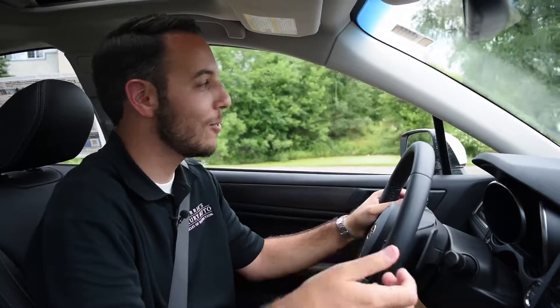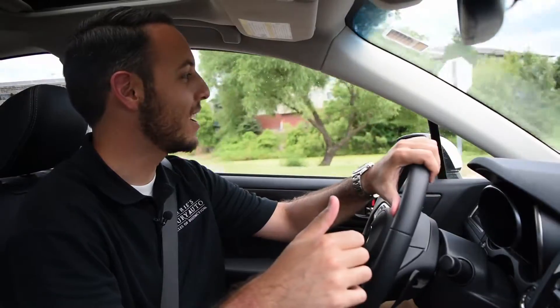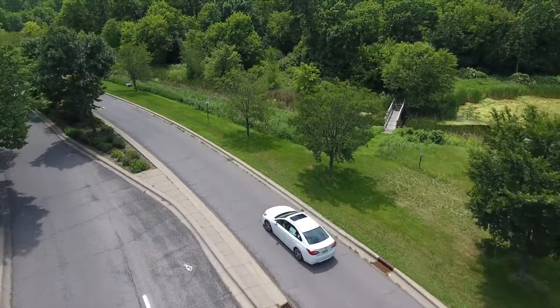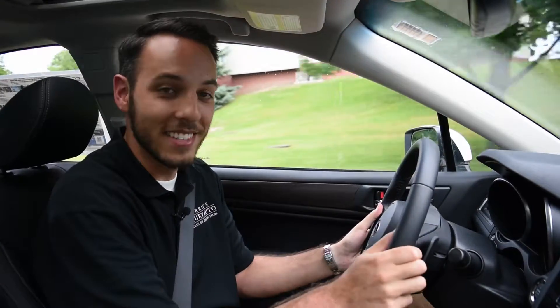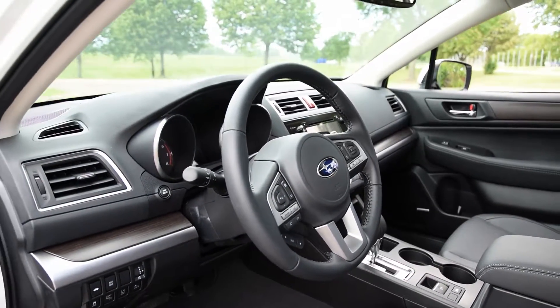We've been driving a few different Subarus all week, and I think my favorite's been the Legacy. Keeping in mind I got behind the wheel of the new STI, which was awesome and super fun, but if you have to live with the car every day and you're just looking for a comfortable four-door sedan with plenty of trunk space — it's got heated seats in this package, the leather steering wheel and shift knob combo — it's really comfortable.